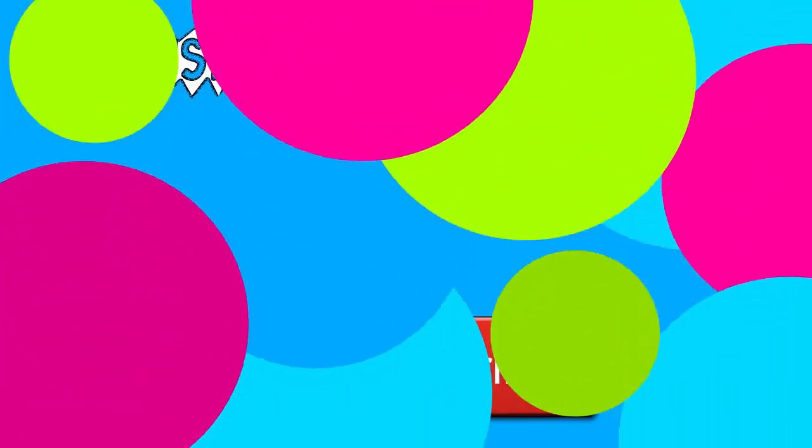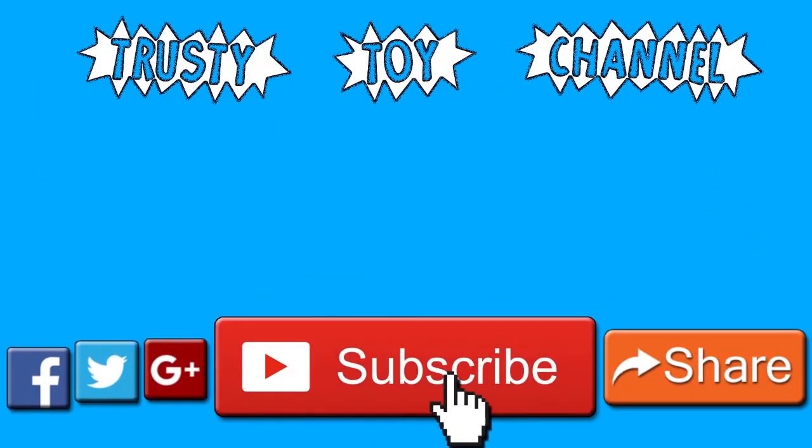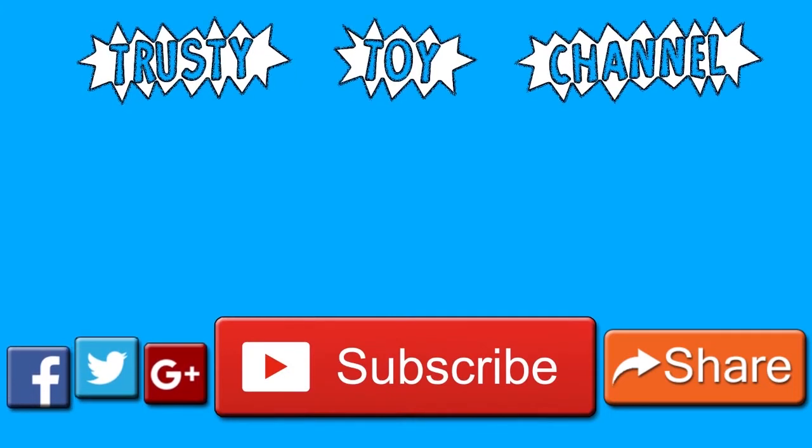Thank you so much for watching, guys. Be sure to hit that subscribe button for a new video every day and to become part of the Trusty Toy Team. Also don't forget to watch our last video that we made yesterday — we can't wait to see you guys soon!